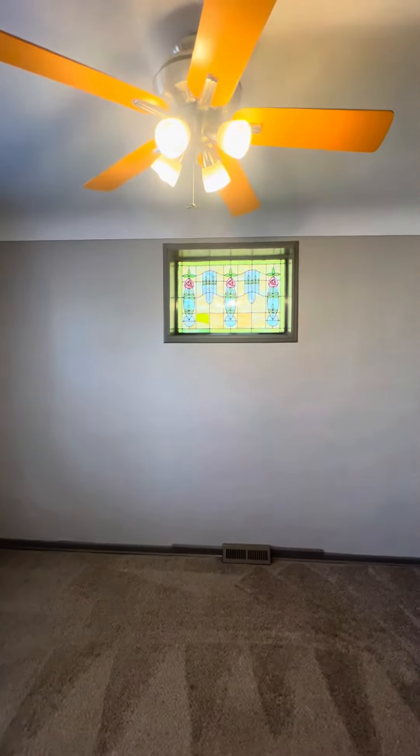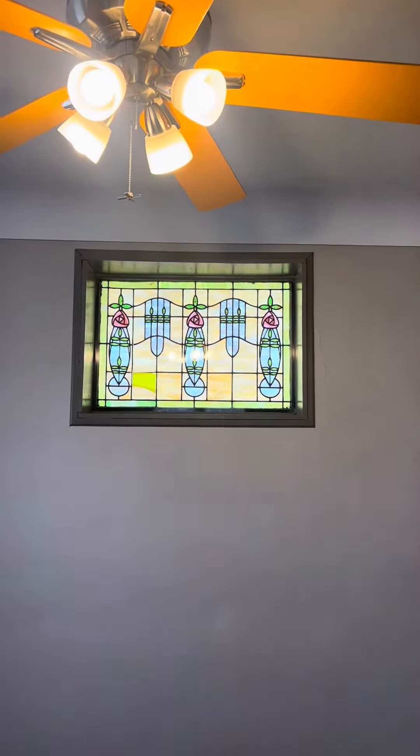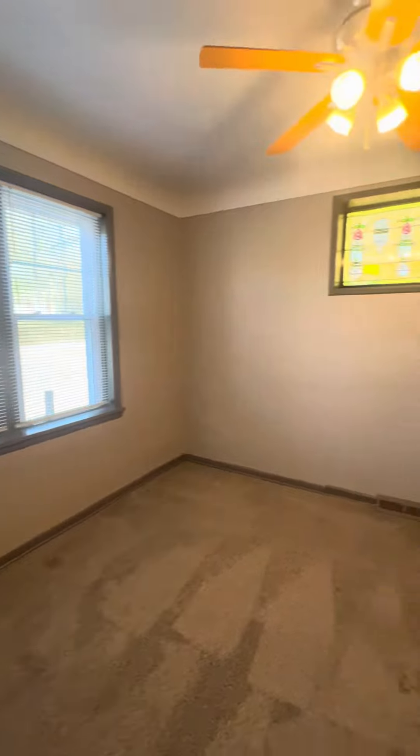Look at this though — I call these Beauty and the Beast stained glass because of those little rosettes. Just cute. Dining space.